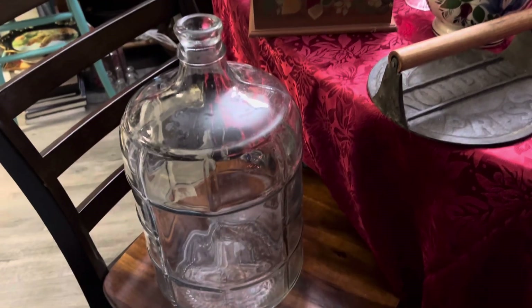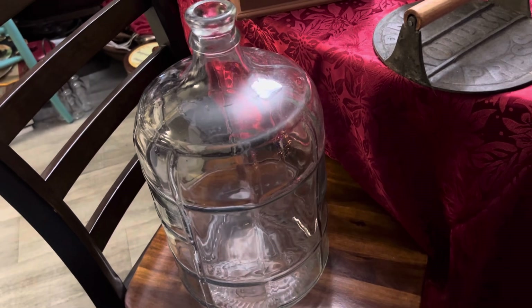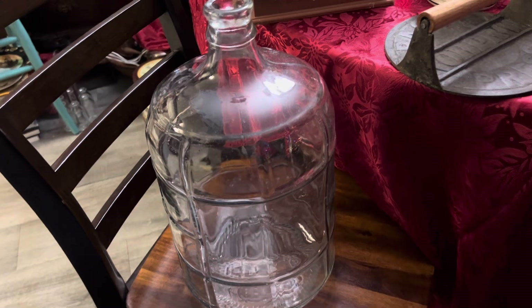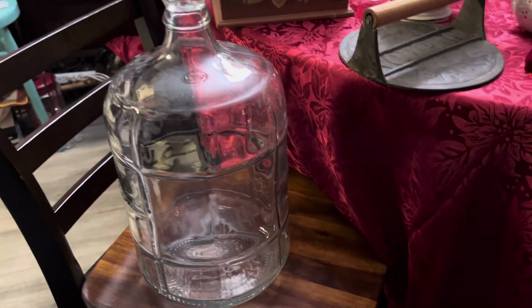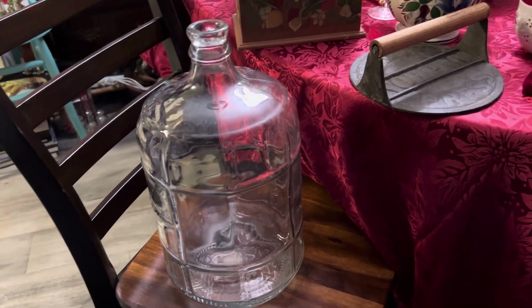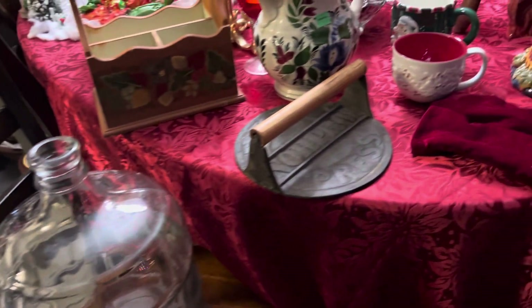I also found this really cool jug — I'm probably going to use it for change. It was six dollars and it was made in Italy. It's actually pretty big with a really cool design on it.